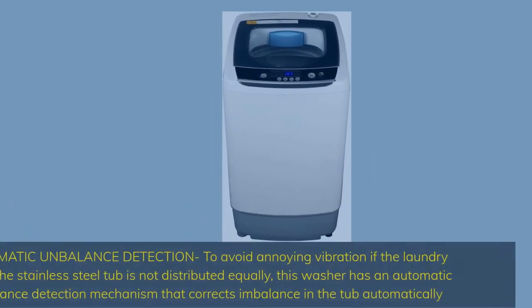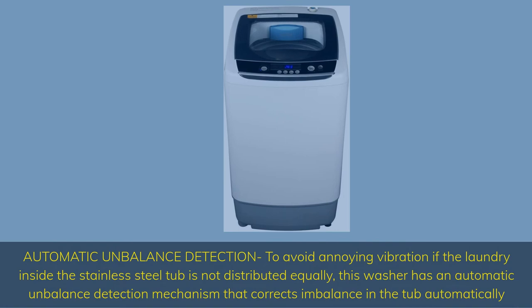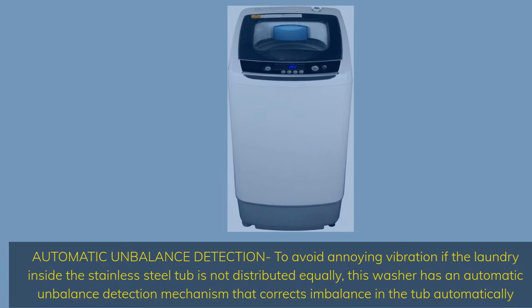Automatic unbalance detection helps avoid annoying vibration. If the laundry inside the stainless steel tub is not distributed equally, this washer has an automatic unbalance detection mechanism that corrects imbalance in the tub automatically.